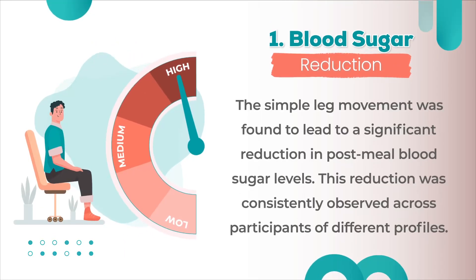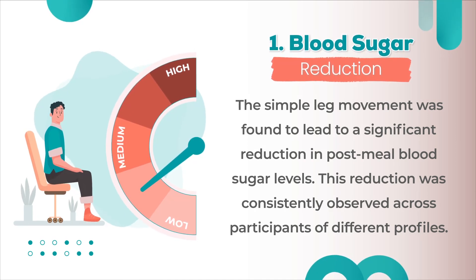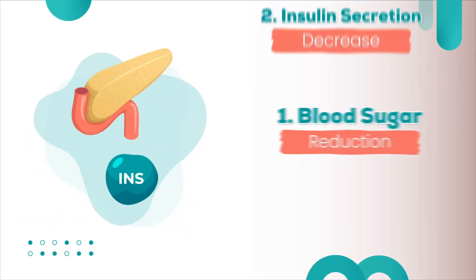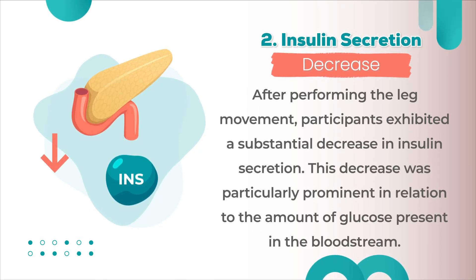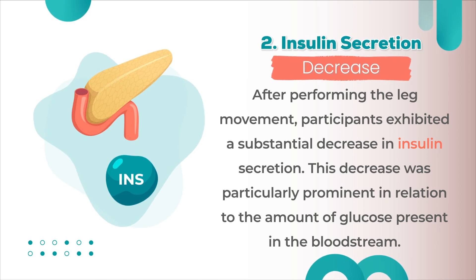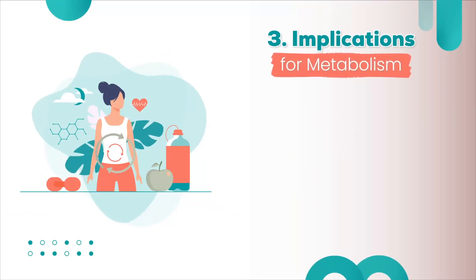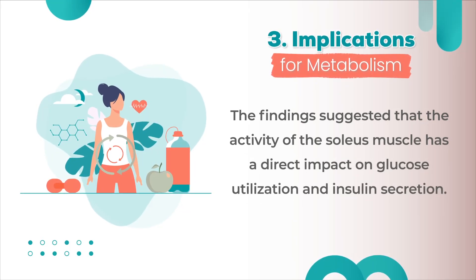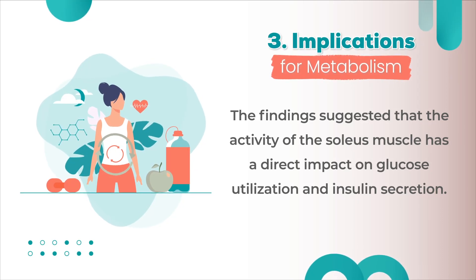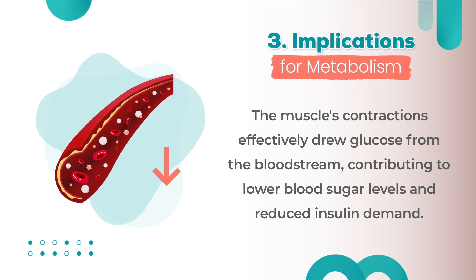The key findings showed that the simple leg movement led to a significant reduction in post-meal blood sugar levels, consistently observed across participants of different profiles. After performing the leg movement, participants exhibited a substantial decrease in insulin secretion, particularly prominent in relation to the amount of glucose present in the bloodstream. These findings suggested that the activity of the soleus muscle has a direct impact on glucose utilization and insulin secretion, with the muscle's contractions effectively drawing glucose from the bloodstream and contributing to lower blood sugar levels and reduced insulin demand.